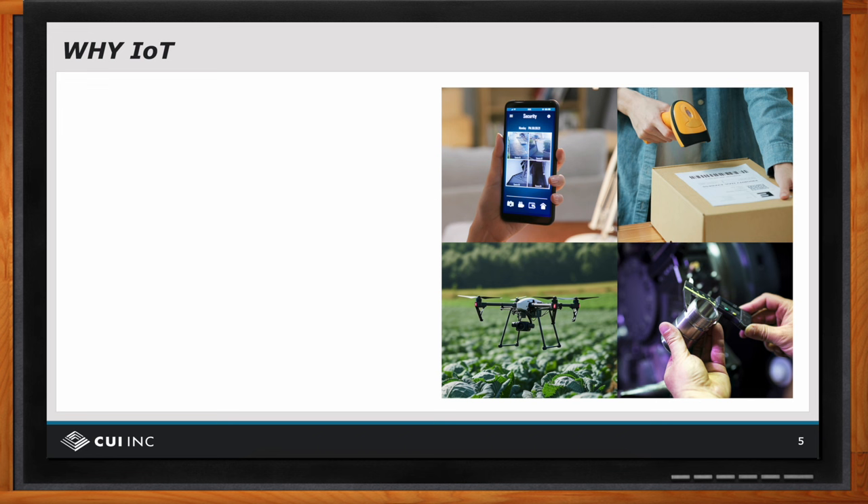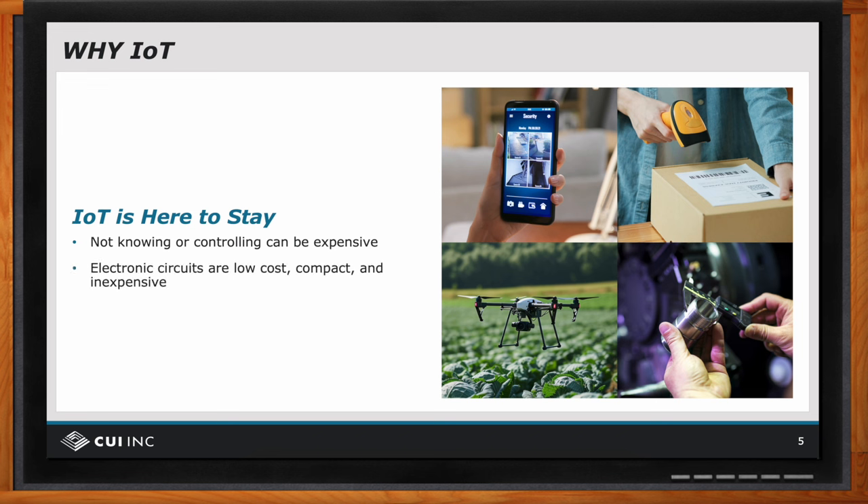A big reason for IoT is that not knowing or controlling can be very expensive. For example, you might want to know who is in your home, where your crops need fertilizer if you're a farmer, where a shipped package is, or whether your products are being built to the correct specifications. Electronic and electromechanical components for monitoring and controlling are low-cost, compact, and can be used in large numbers across a wide variety of areas.